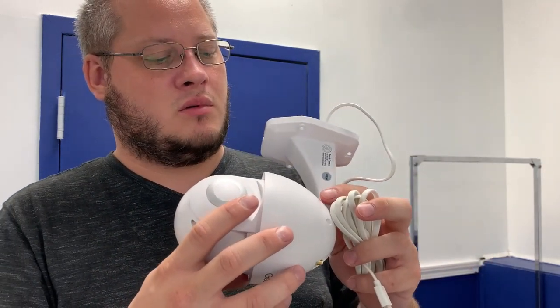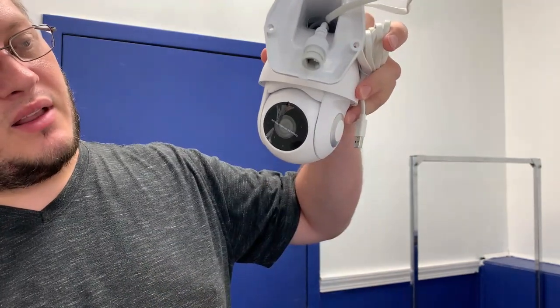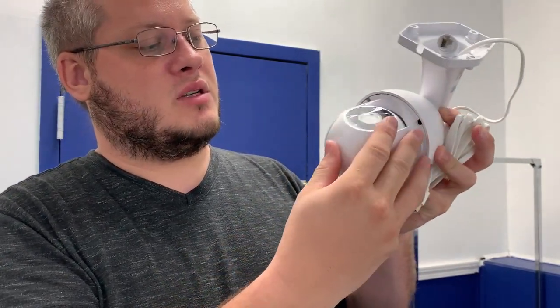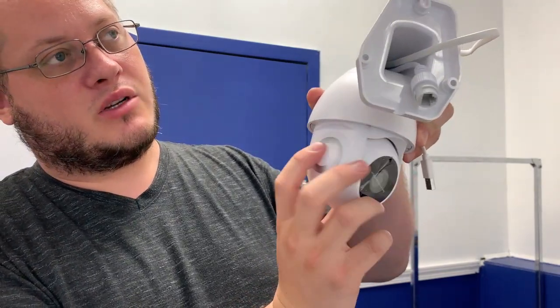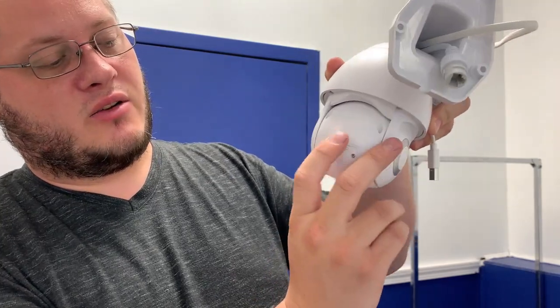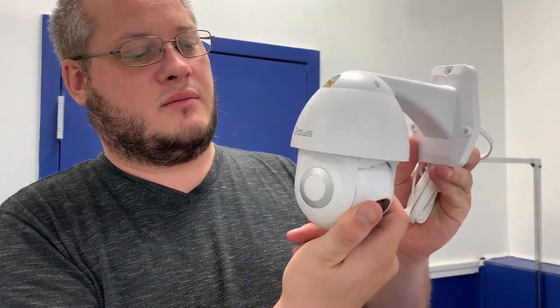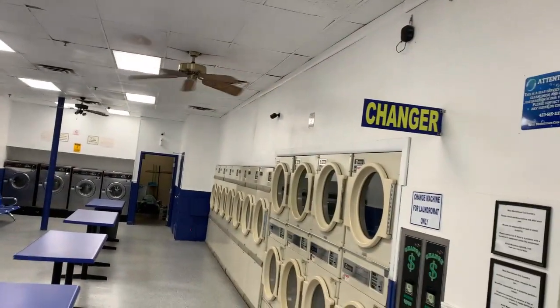I've got to figure out where I'm going to mount it. It mounts up like that right there — I'm sure I could probably mount it that way, but I'm going to lose quite a bit of motion. It's got 355 degrees of motion left and right, 110 degrees up and down. I figure I'm going to put it on the wall so that way I can look around. Thought about putting it right there but that's going to limit my view. My next option is right here, but I've got to find out if the power cord is long enough.